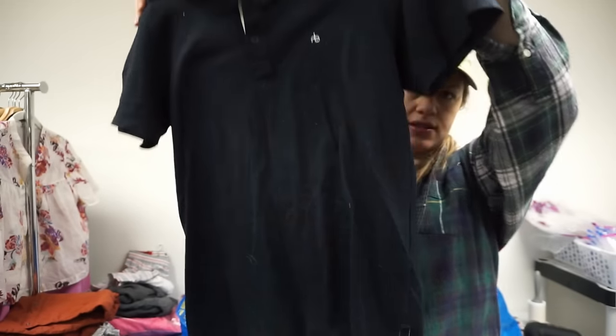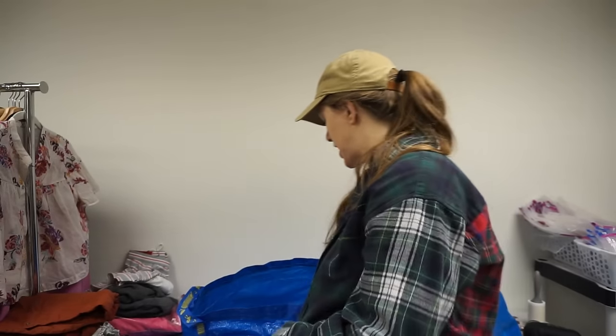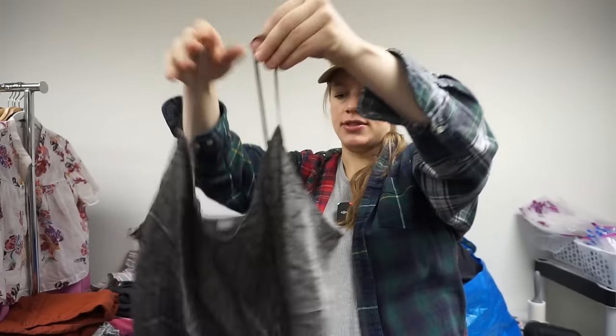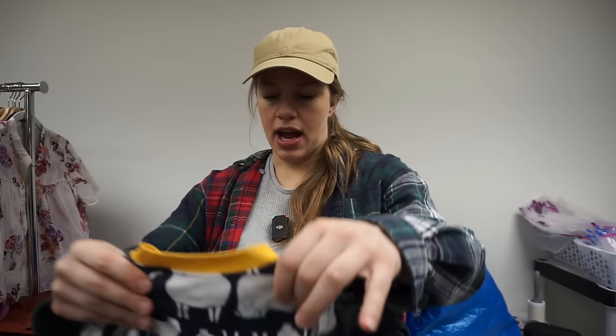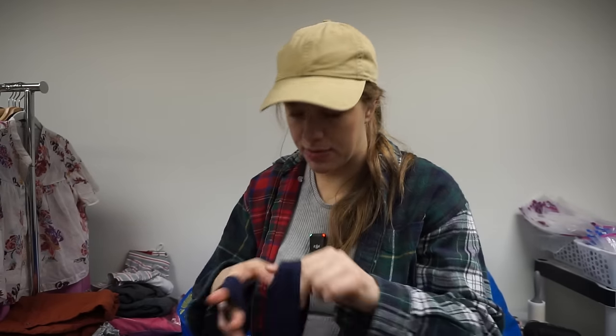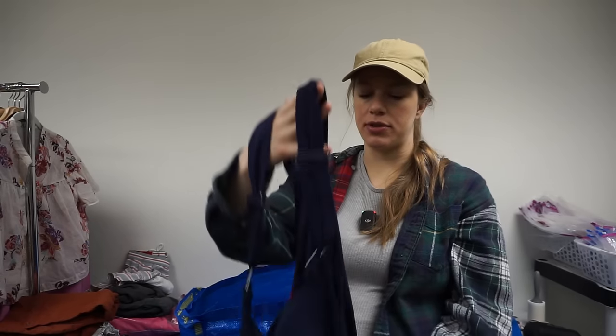There's a Rag & Bone men's polo — I haven't sold anything like that in a long time, so definitely worth picking up. Then a Vince size large, 100% silk cami top — so lightweight, easy to list, and high quality. I really like selling pieces like that. And I picked up a Hannah Andersson 6–12 month onesie with little sheep on it for myself.